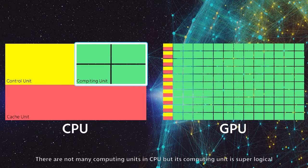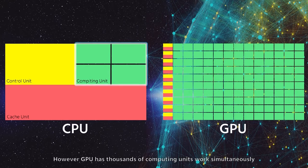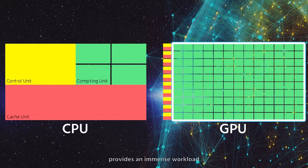There are not many computing units in a CPU, but its computing unit is super logical. However, GPU has thousands of computing units working simultaneously, providing an immense workload, and is suitable for AI computing, which supports smart solutions from speedy scan to big data analysis.